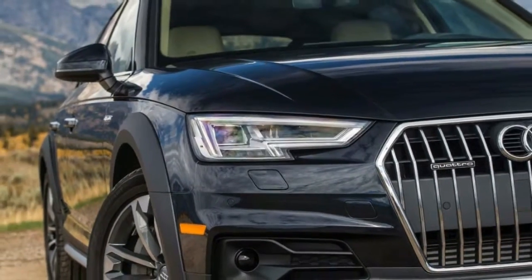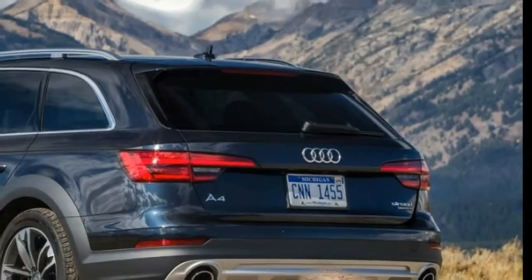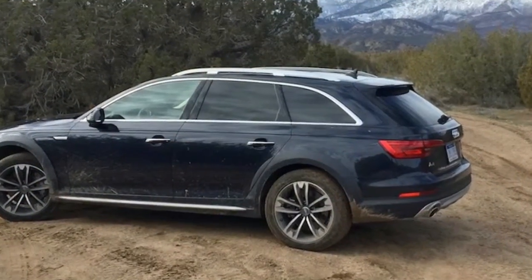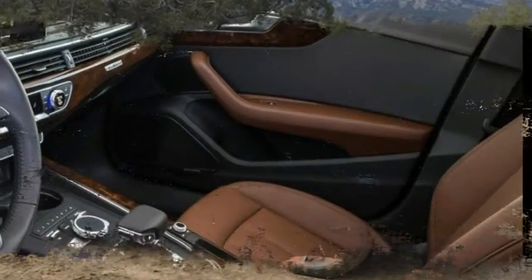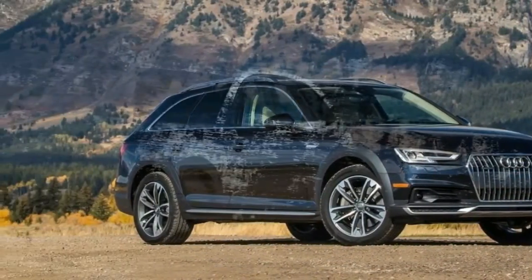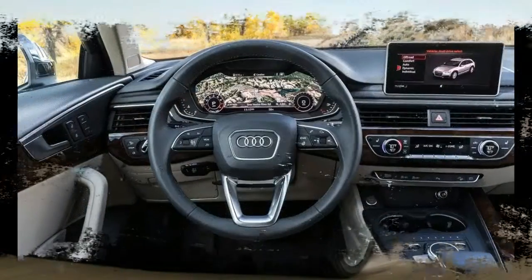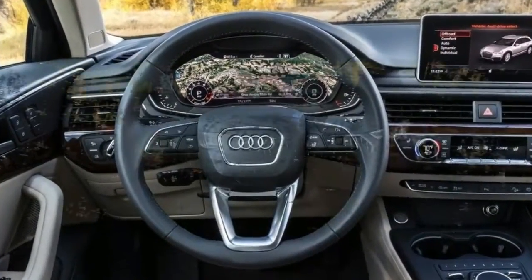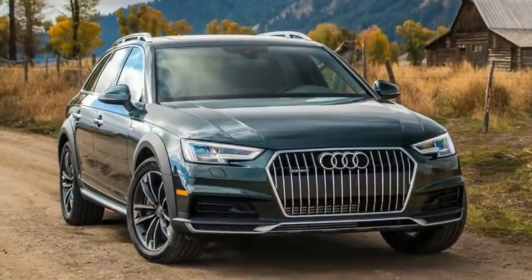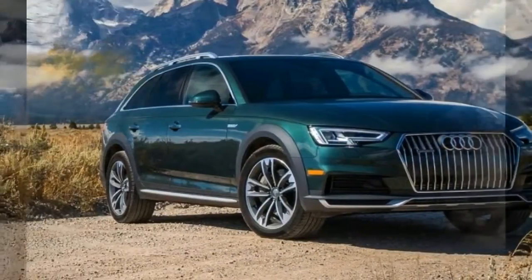2018 Audi A4 Allroad safety features. Anti-lock braking system: ABS brakes automatically sense when a tire has stopped rotating under hard braking and will modulate the brake pressure to allow the tire to turn, increasing the vehicle's ability to steer while braking. Stability control automatically senses when the vehicle's handling limits have been exceeded and reduces engine power and/or applies select brakes to help prevent the driver from losing control of the vehicle.